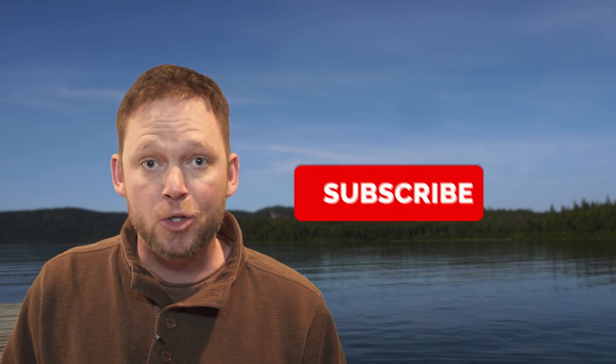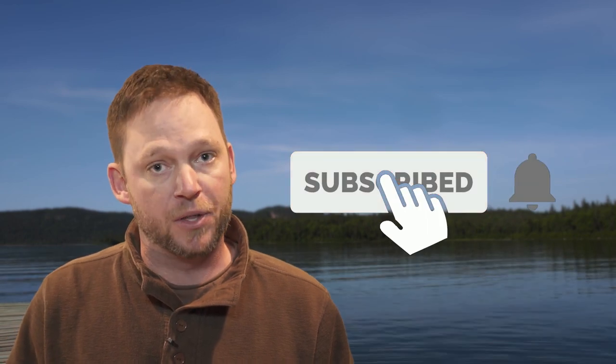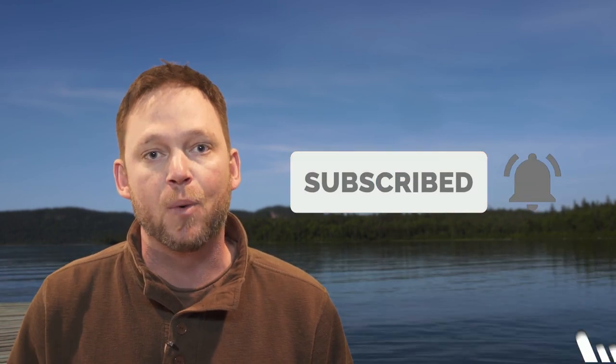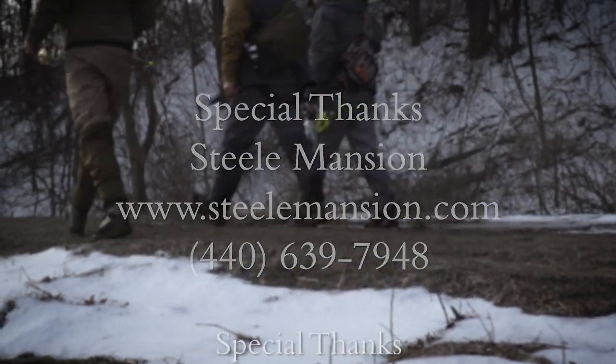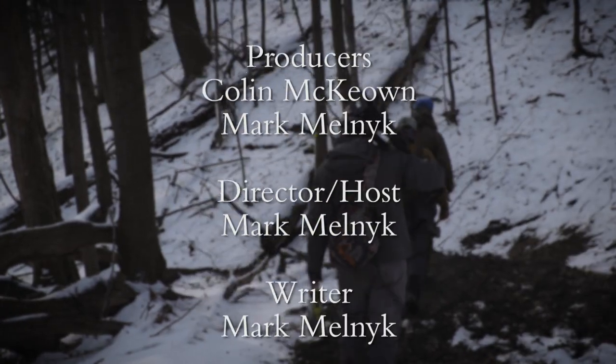I'm Mark Melnick from the New Fly Fisher television show. If you enjoyed that video, do me a favor — hit the like button and subscribe today. We're uploading new videos all the time, so hit the bell to be notified when the next one goes up. We'll see you on the next one.